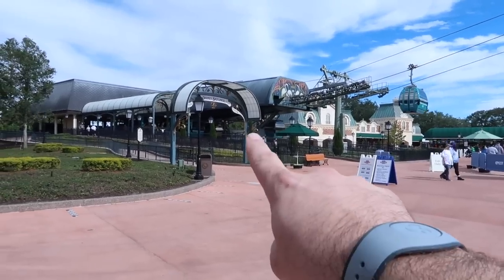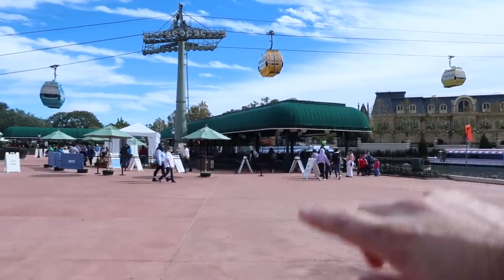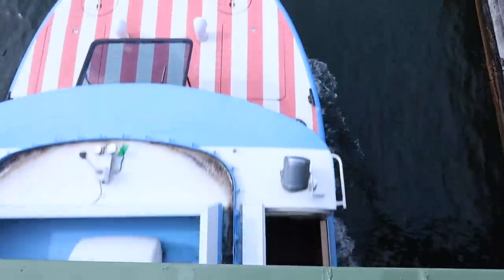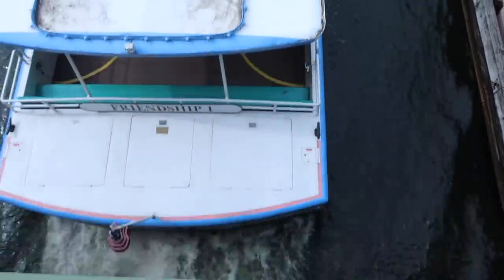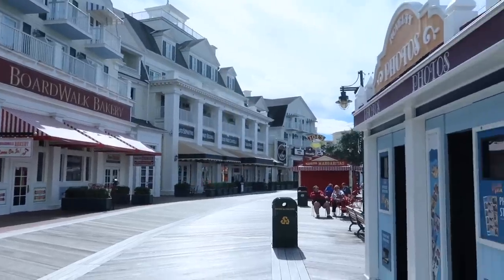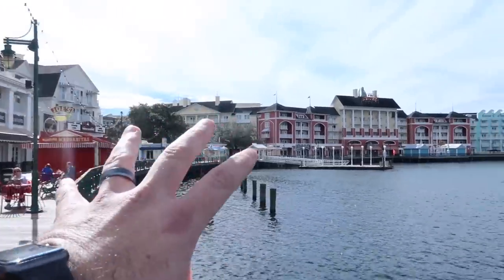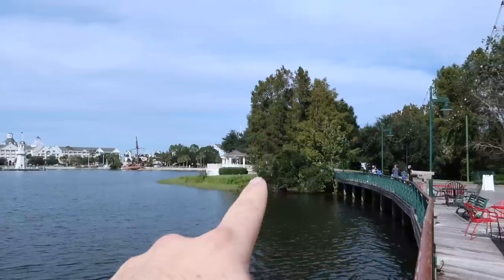So there's the Skyliner station we got off — it basically drops you off here at the back entrance of Epcot. You can see France right over here, but we are not going to Epcot today. We are heading this way. So we are here on the boardwalk — we just got here. Looking around, it's really pretty. You can see this is the boardwalk — that's Swan and Dolphin, Yacht Club, Beach Club.